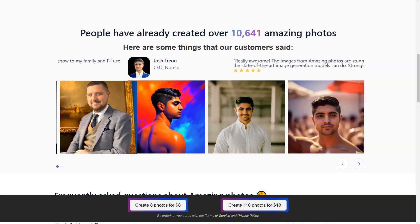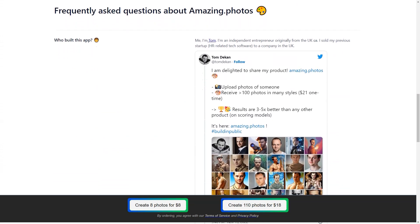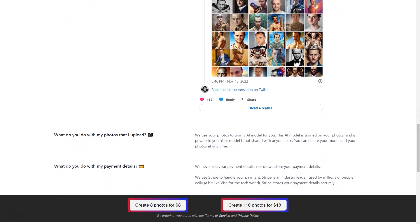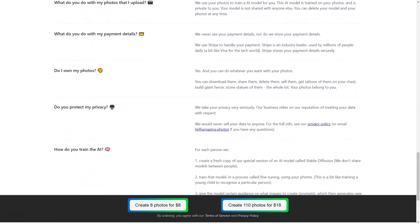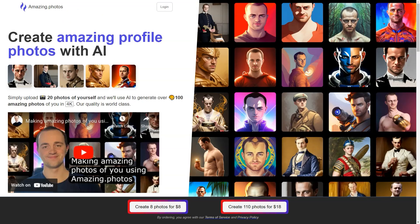You'll be able to select from over 100 unique images, each with a stunning Full HD resolution of 2048 on 2048. You can now have photos that look like a professional photographer took them without ever leaving your home. The AI model is designed to recognize specific individuals, making it perfect for those who want to showcase their unique personalities and styles in their photos.